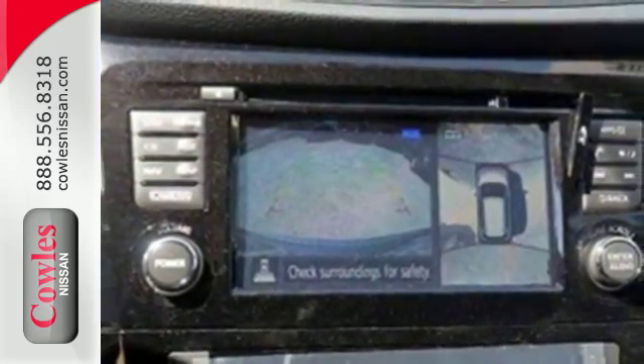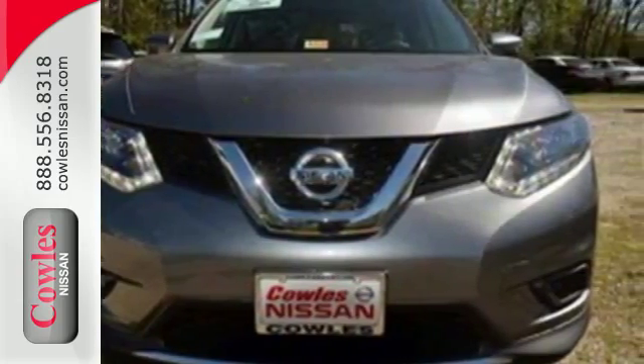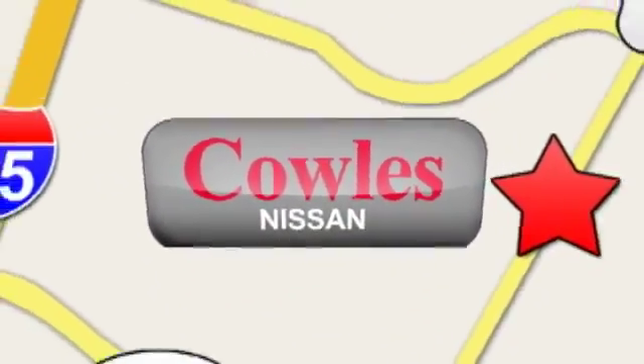Catch attention in this exceptional Rogue. Come and give it a test drive today. You're not just a number at Kohl's Nissan, you're a family member. We're conveniently located at 14777 Jefferson Davis Highway in Woodbridge.